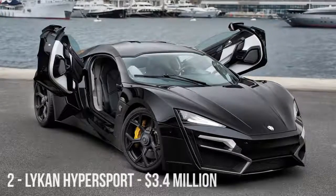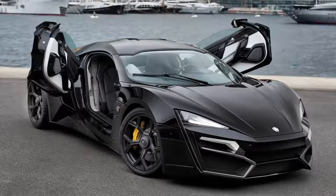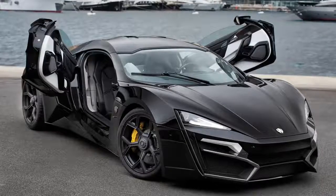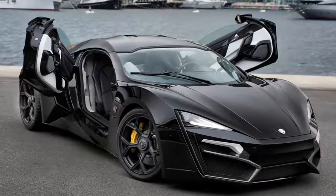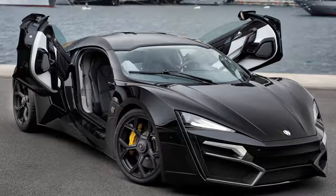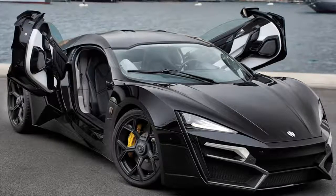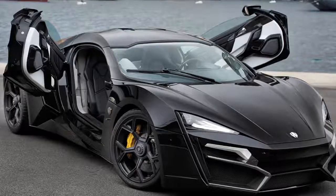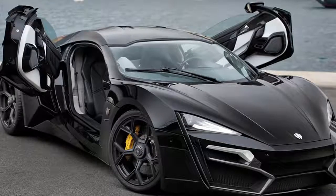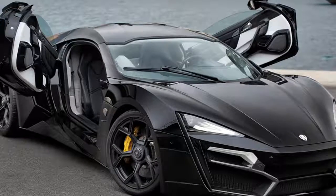The Lykan HyperSport is a limited production sports car by W Motors, a Lebanese-based company founded in 2012 — the first supercar produced in the Middle East, with plans for just seven units. At $3.4 million, it is the second most expensive car in the world, partly due to its included options. As the first car to have diamonds in its headlights, its front lights feature titanium LED blades with 420 diamonds, and buyers can choose which rubies and diamonds are embedded in their headlights. It's capable of up to 245 mph and a 0-60 time of 2.7 seconds.